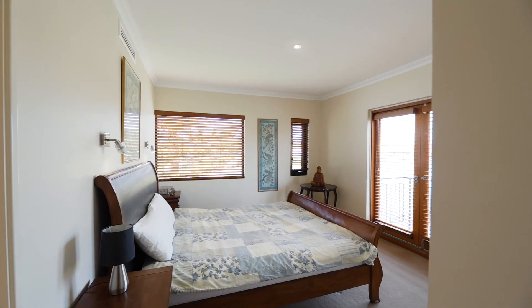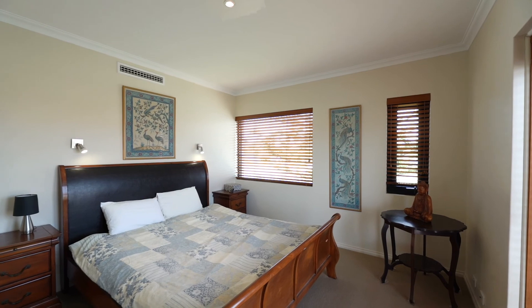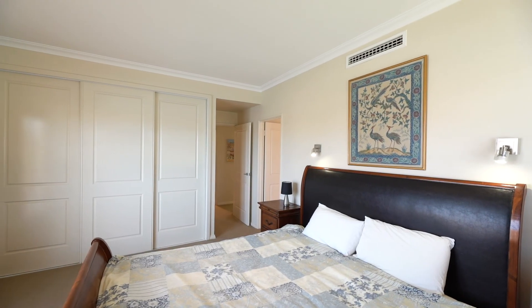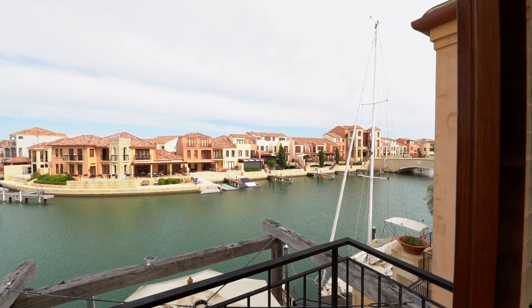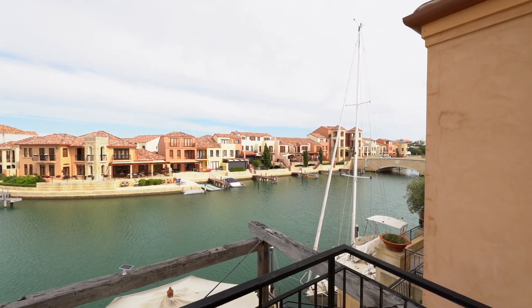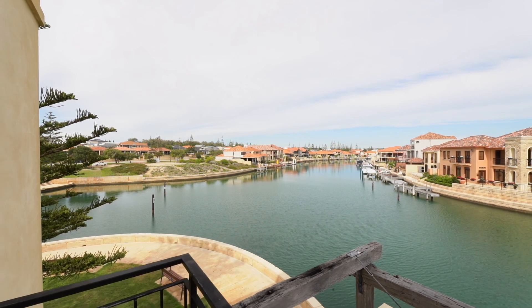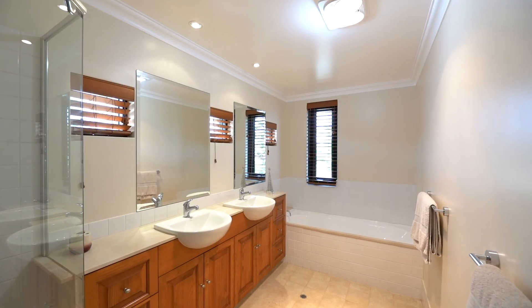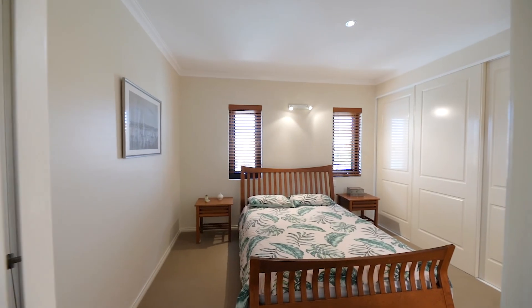Let's go to the second floor where all three bedrooms are situated. The master suite is generously proportioned with ample wardrobe space. The Juliet opens to the canal, leading towards the cut. This is desirable, not to mention the most magnificent views one can wake up to. Flanking the master is the second and third bedroom that are just as spacious and gracious.